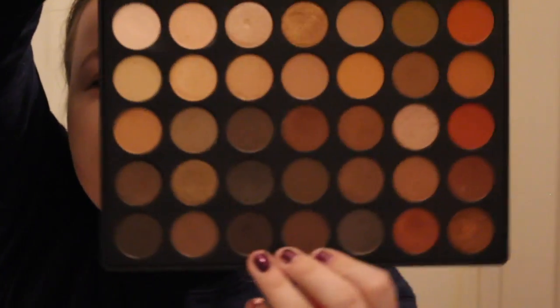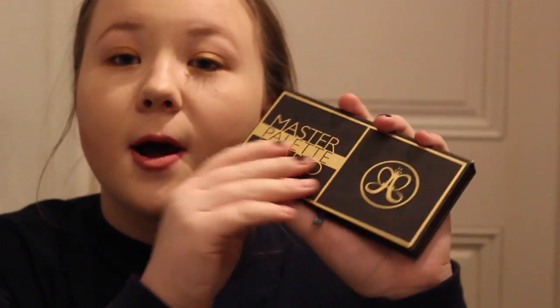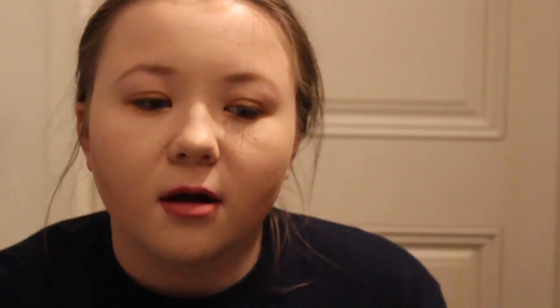A 35-pan palette. The Master Palette by Mario from Anastasia Beverly Hills — my first ABH eyeshadow palette. And I'm so getting their new one that's coming out. Just love it.